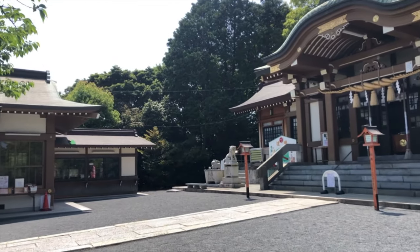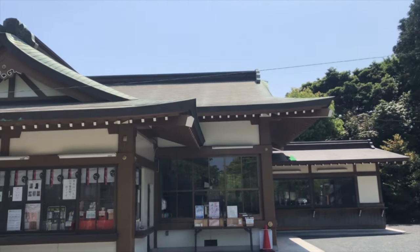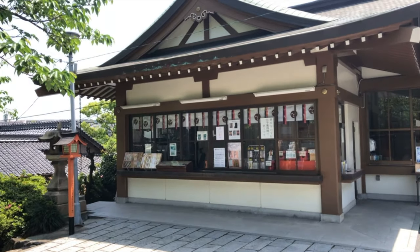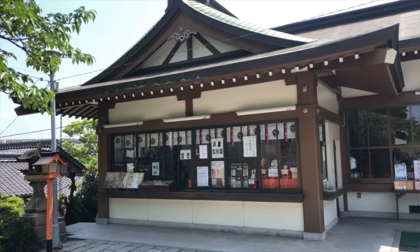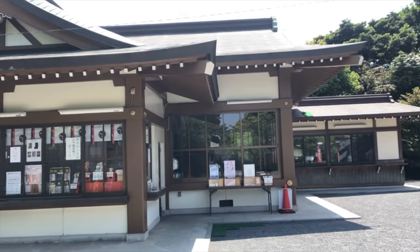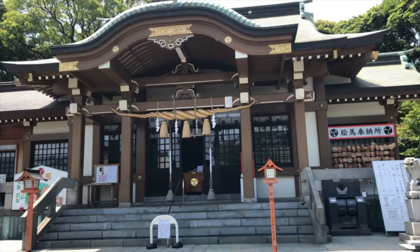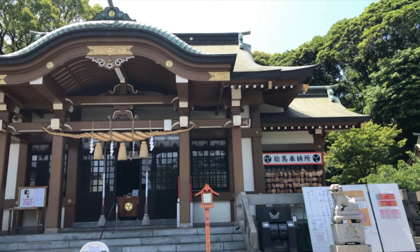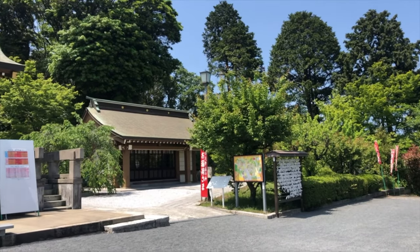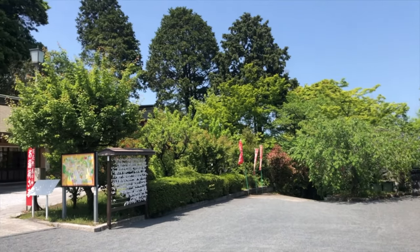If you want to buy the book, usually there's a spot that looks like this — this is where you can buy the book and the Go-shuin. And if you forgot your book, usually you can still get the Go-shuin on just a piece of paper, and when you get back to your book, you can paste the paper into your book.